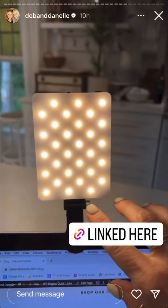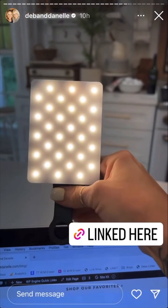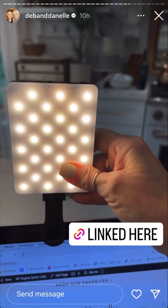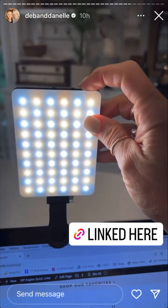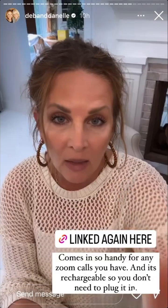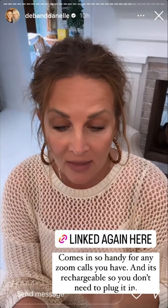I just saw this clip-on light that you can use for Zoom calls — you can put it on your phone, your laptop, etc. It's on a really good deal and has different settings. It's a really good one if you need one.